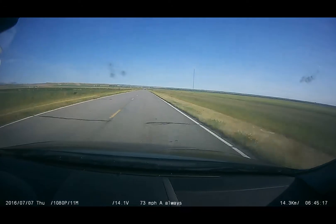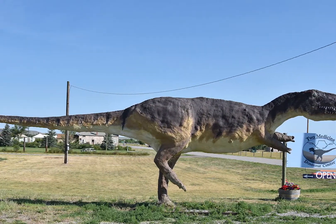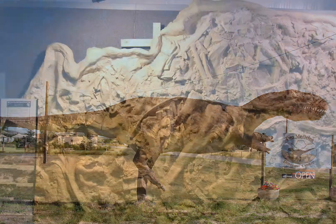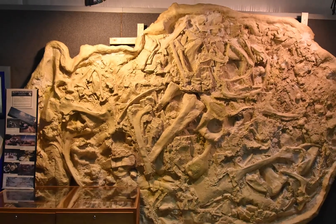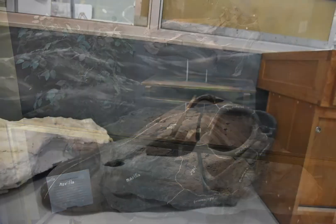Bynum is a small town with, we were told, a population of 37 in the summer and 31 in the winter. Though there may not be many people around, Montana is full of dinosaur fossils. We were told that about 18 to 20 percent of dinosaurs have been discovered in Montana.